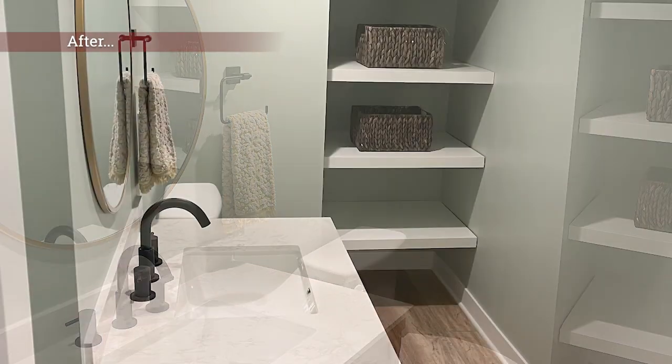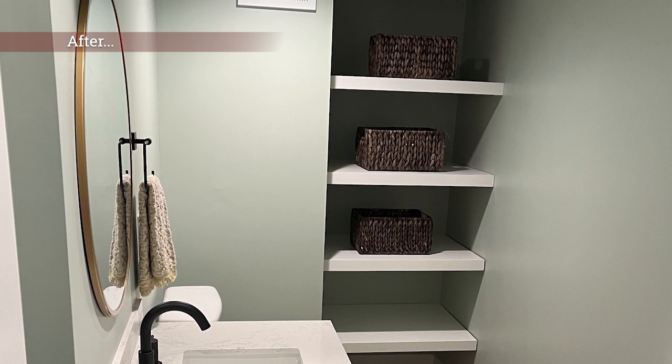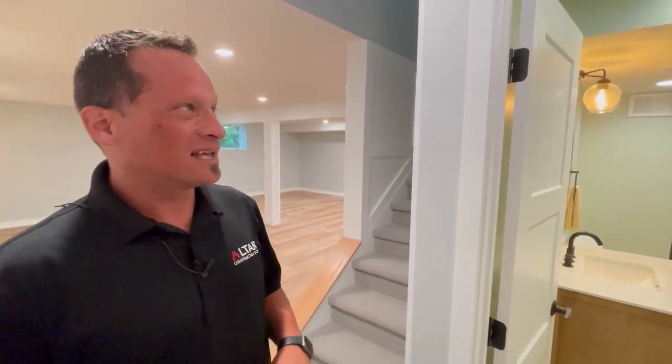We were able to modernize things with a standalone vanity looking almost like a piece of furniture, some nice flooring that flows from the main area, accent lighting, and the colors they had selected for the finishes.